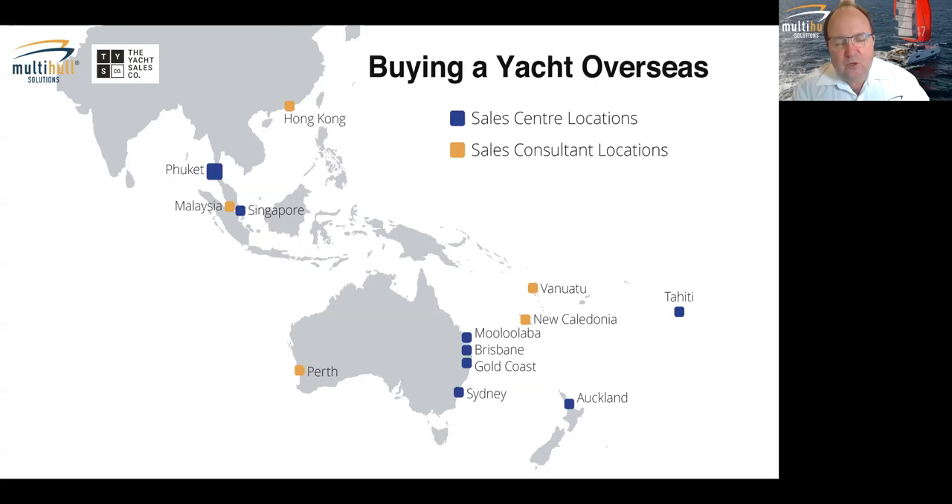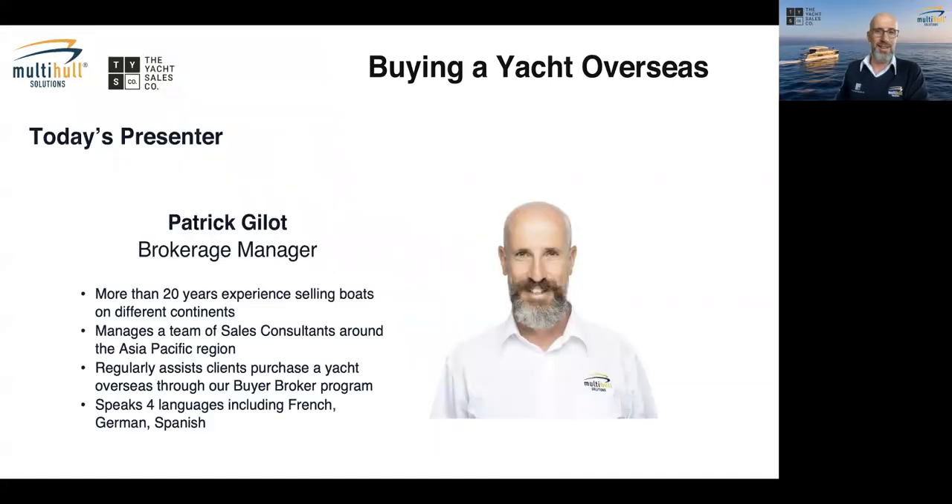There are a few people who've joined today who are also looking at buying new yachts overseas, and we welcome you as well. This presentation might not be exactly focused on the purchase of a new boat like a Fontaine-Pajot from the factory in La Rochelle, but there will be information throughout that's relevant to both brokerage and new purchases, so it's probably worth staying on.